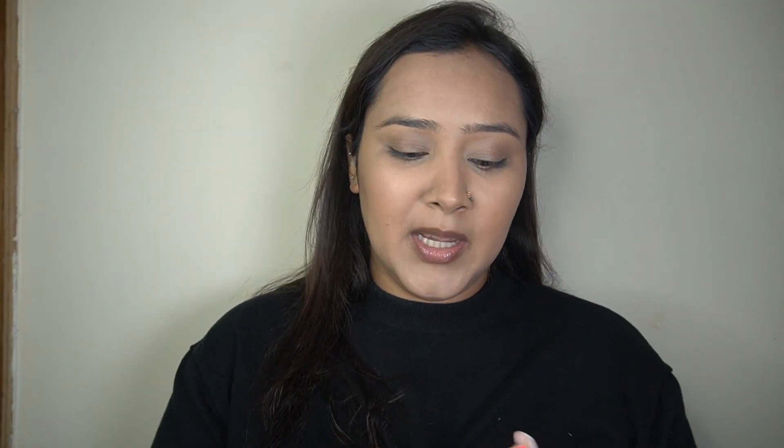Next up, blush! I'm taking my YSL Nu Lip and Cheek Balmy Tint in the shade Nu Flush. It's a very beautiful red color but not super pigmented — it's a lip and cheek tint that makes your skin look so healthy and fresh. It looks very pigmented and red in the pan, but once you blend it out it's absolutely stunning. I'm dotting it on the cheeks and blending it out, and just look — it has blended into almost nothing but gives such a beautiful flush of color, making the skin look so nice, healthy, and fresh.